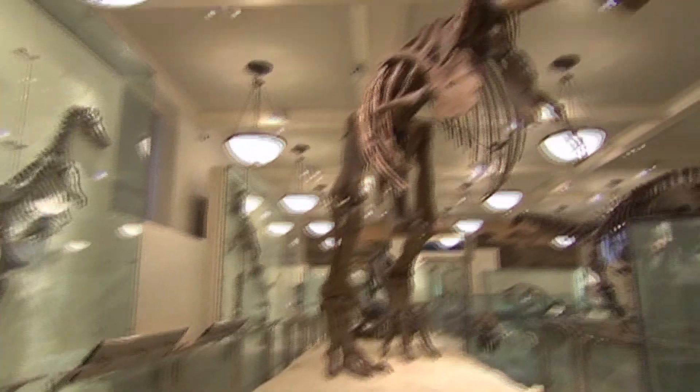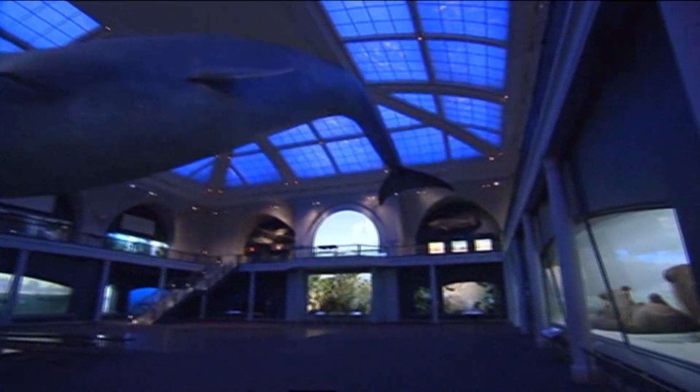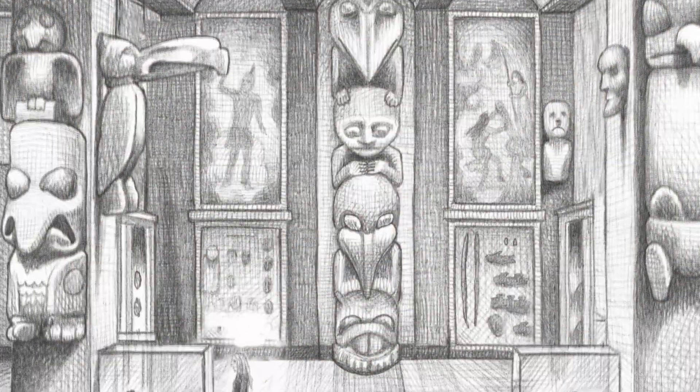I'm Brian Selznick, author and illustrator of The Invention of Hugo Cabret and Wonderstruck. Welcome to the American Museum of Natural History in New York City, one of my favorite museums in the world where much of Wonderstruck takes place.